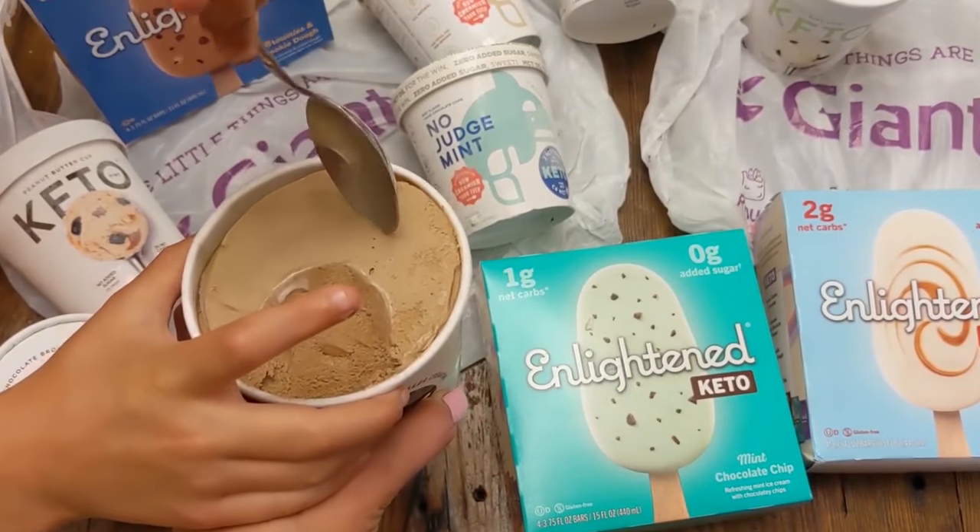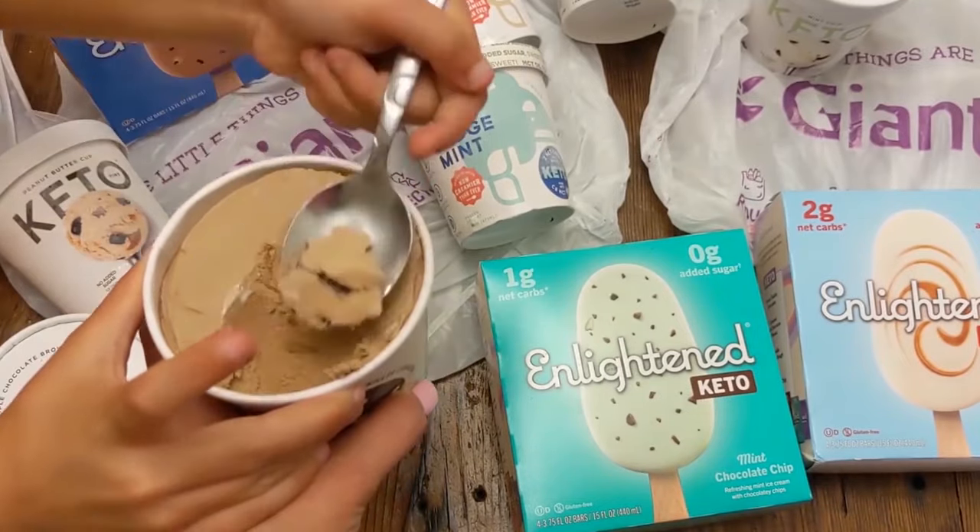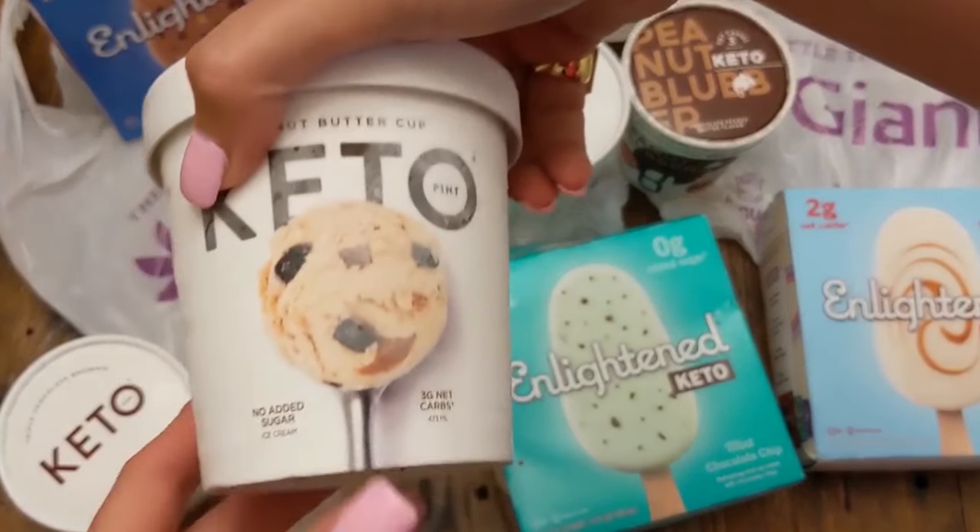The taste and the texture — highly recommend. If you're looking and it's hot where you live, like it's hot here, I would highly recommend that.